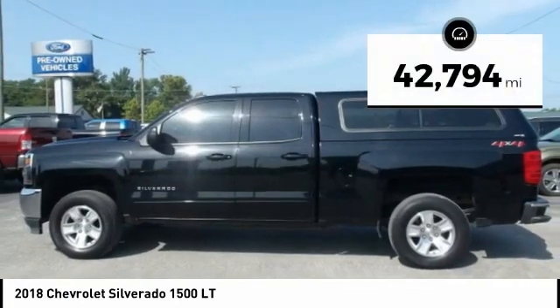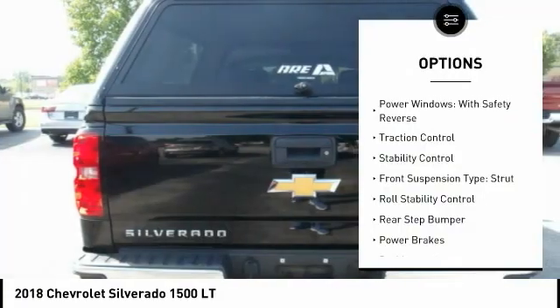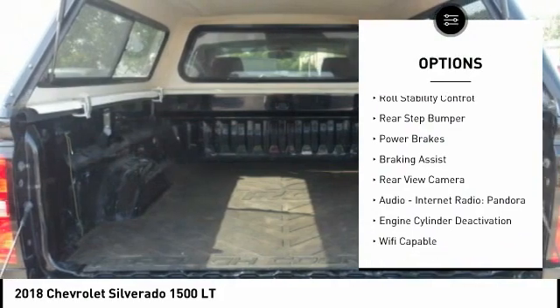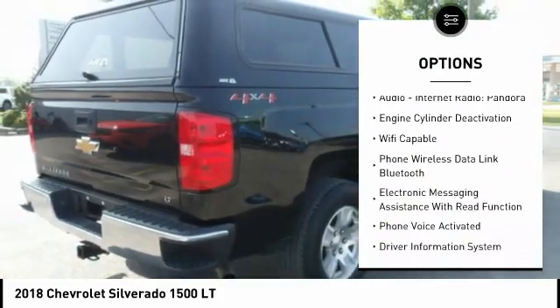This vehicle has less than 45,000 miles. Here are some of this vehicle's great options: power windows with safety reverse, traction control, stability control, front suspension type strut, roll stability control, rear step bumper.